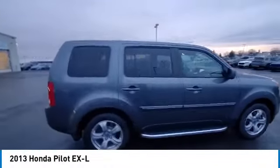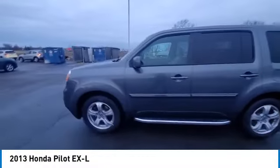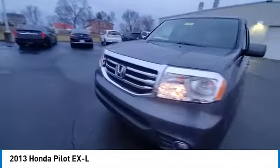Come test drive the 2013 Honda Pilot. Optimal utility, indulgent interior, powerful performer — you'll be ready for almost anything in the Honda Pilot.